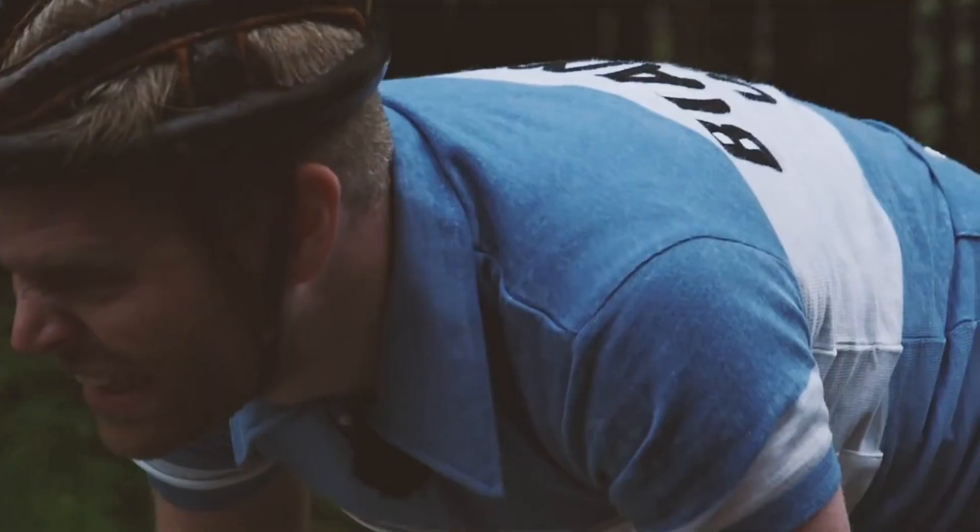We're going to take you on a whistle-stop history tour to see how we've ended up with helmets like this — the new Giro Eclipse, with all of its fancy pants tech and incredible looks.